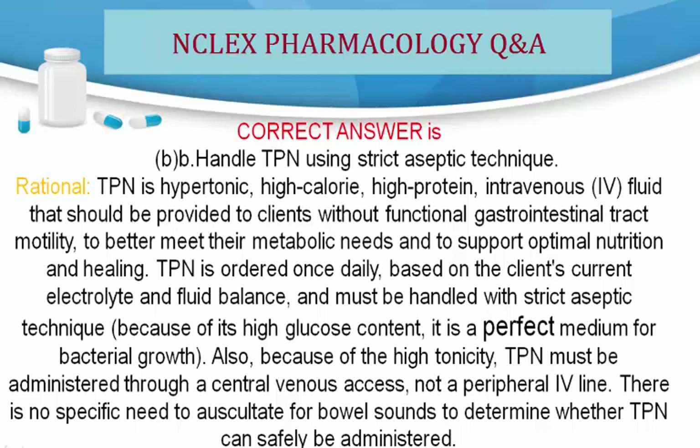Also, because of the high tonicity, TPN must be administered through a central venous access, not a peripheral IV line. There is no specific need to auscultate for bowel sounds to determine whether TPN can safely be administered.